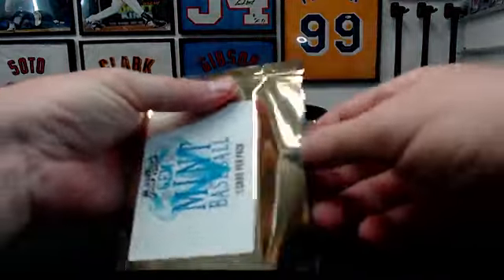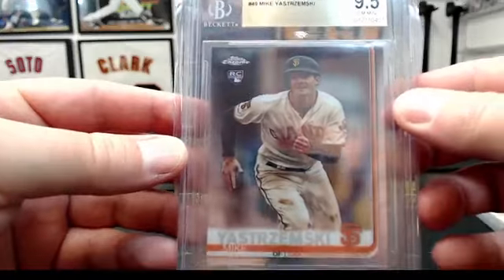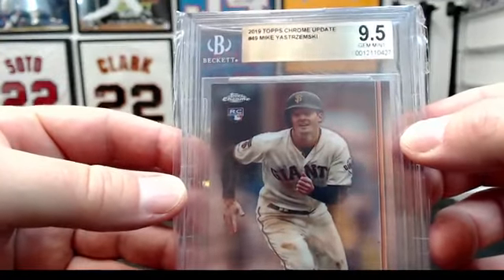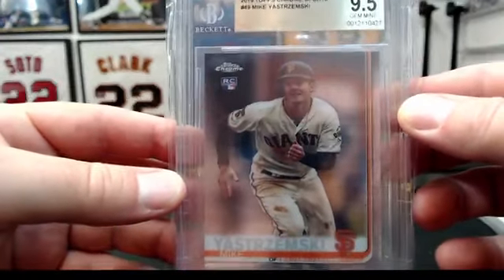Number two goes to the Giants. 2019 Topps Chrome Update, Mike Yastrzemski, BGS 9.5. Kind of a random card.